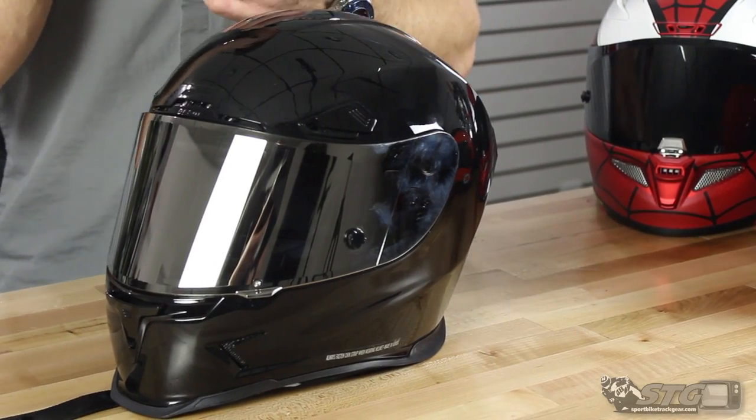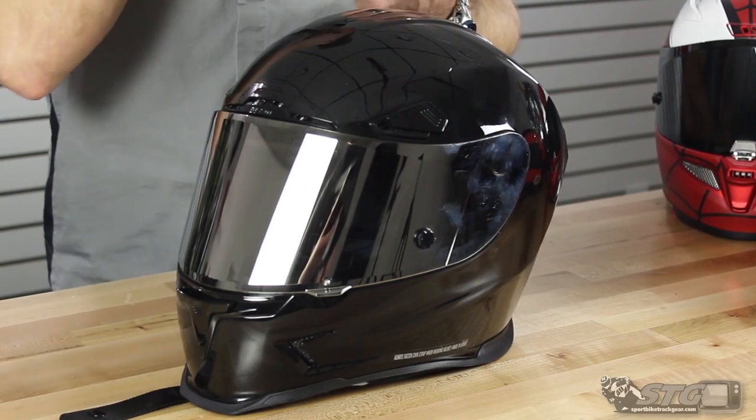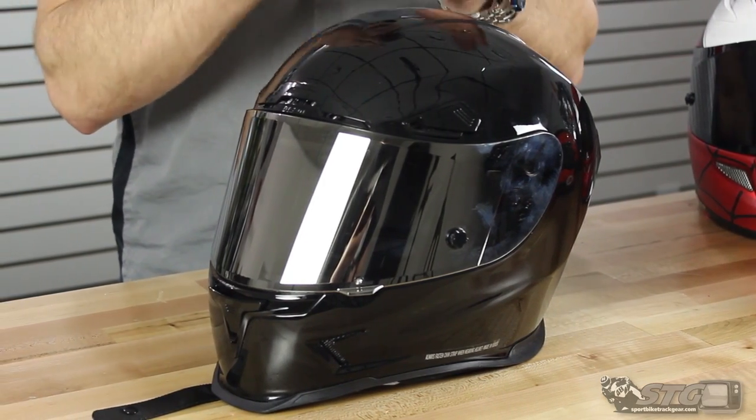Icon Airframe Pro Helmet. 3.3 pounds in a size medium, DOT and ECE 22.05 certified. The on-and-off effort is good — not too hard, not too easy. Fit is excellent; 58 centimeters, intermediate oval, size medium. Room between the nose and chin bar: a solid finger, maybe a little bit more, so this helmet does really well in that area.